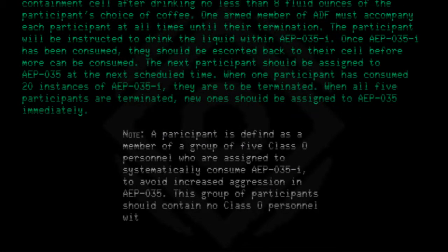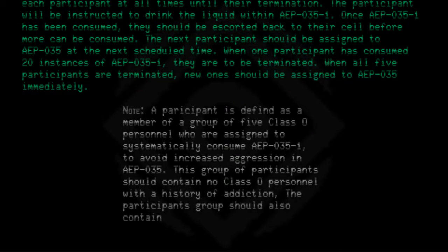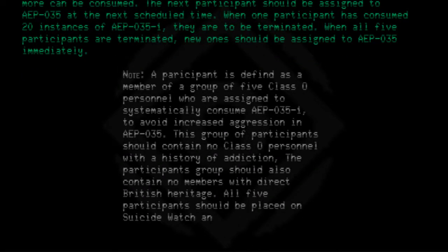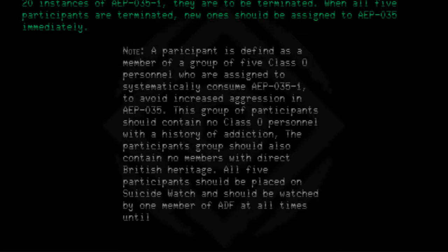This group of participants should contain no Class O personnel with a history of addiction. The participant group should also contain no members with direct British heritage. All five participants should be placed on suicide watch and should be watched by one member of ADF at all times until termination.